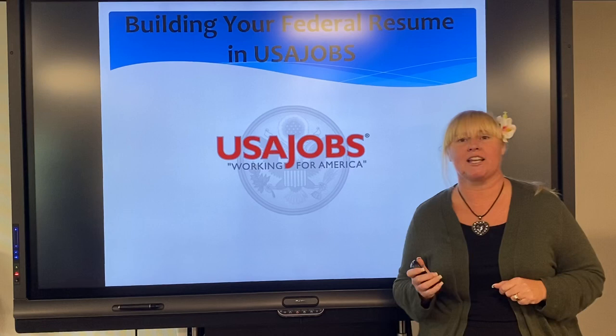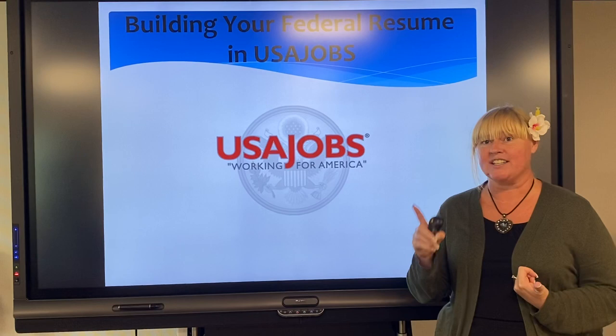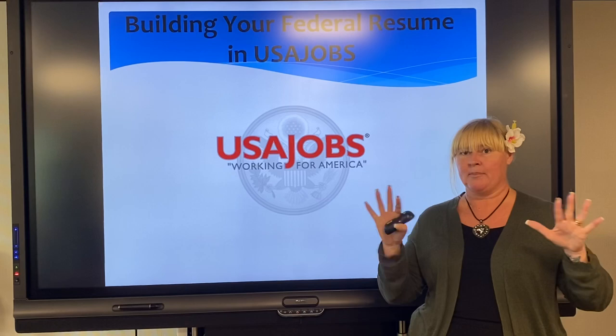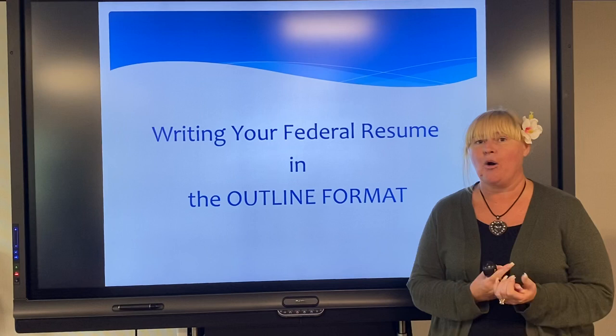Specifically, what are we going to be talking about today with this federal resume? In our first video we talked about getting in there and using the actual resume builder tool as opposed to just doing your own private sector resume and uploading that. The second video we talked about the importance of the questionnaire. Today we're going to be talking about writing your federal resume in outline format.